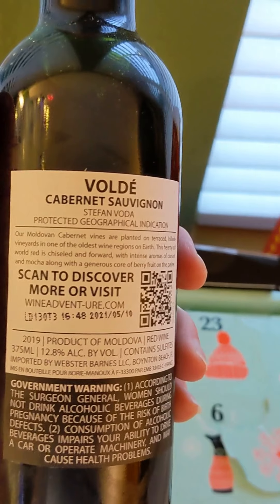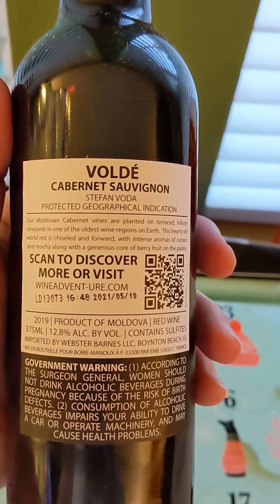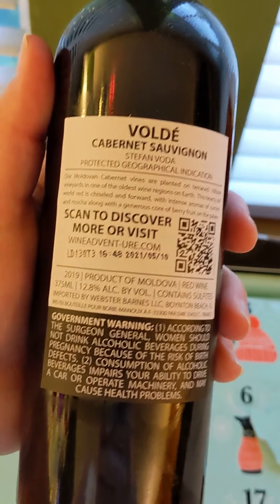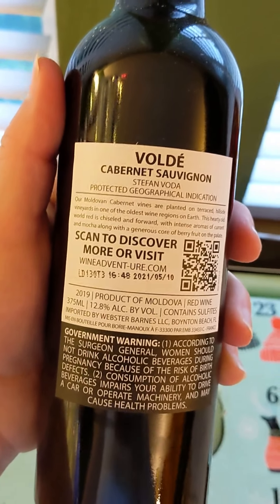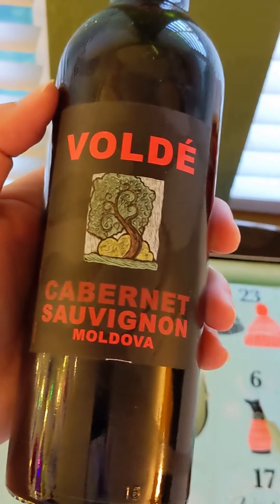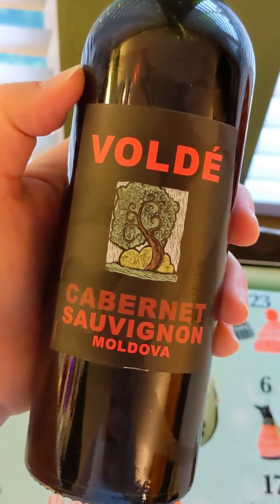I don't think I've ever had anything from Moldova. It's a 2019, so that means it's had time to age, which should hopefully improve the quality of the wine — because that Merlot was not that great, it just didn't have the time needed. So I'm really excited to try this. Cabernet Sauvignon is one of my favorites. Let's taste.